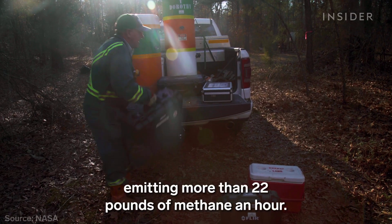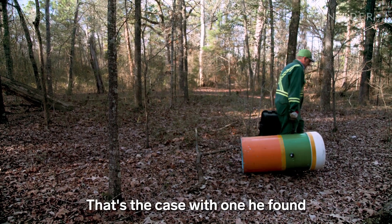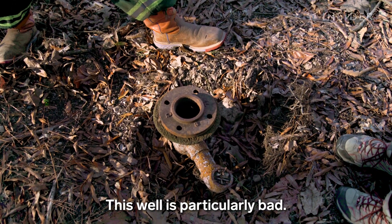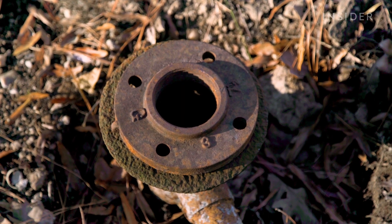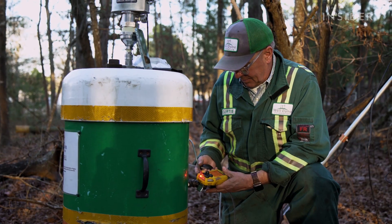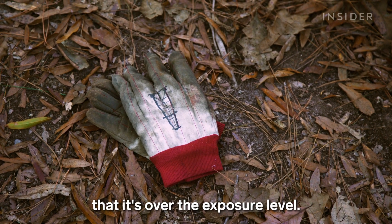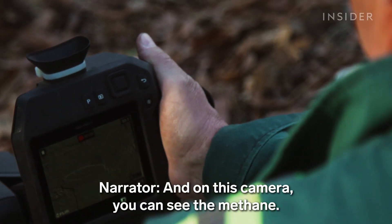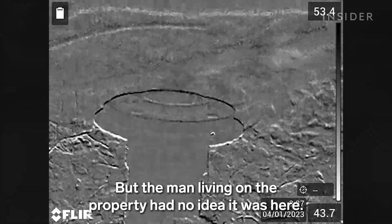A super emitter is one emitting more than 22 pounds of methane an hour. That's the case with one he found in the woods behind someone's house. This well is particularly bad — you can actually hear the methane coming out. The detector reading confirms it's over the safe exposure level, and on the infrared camera you can actually see the methane plume.